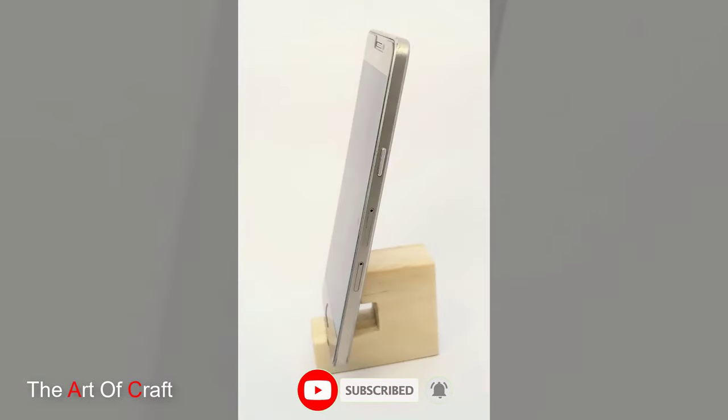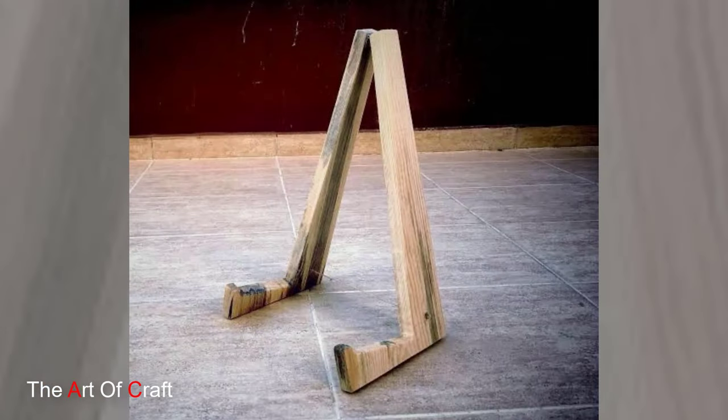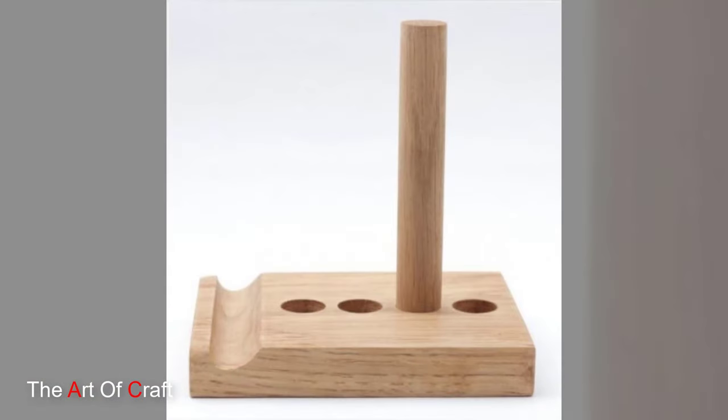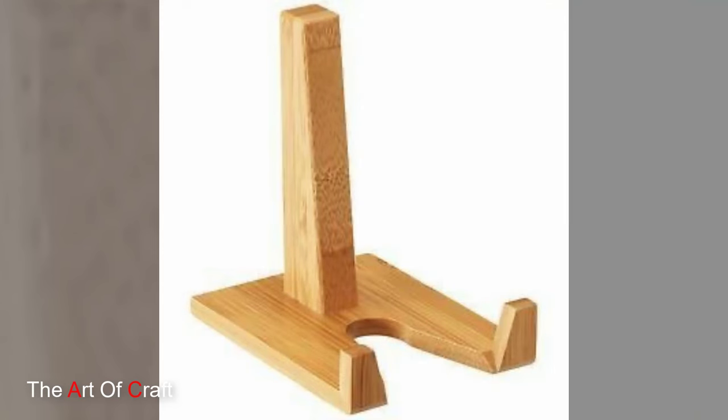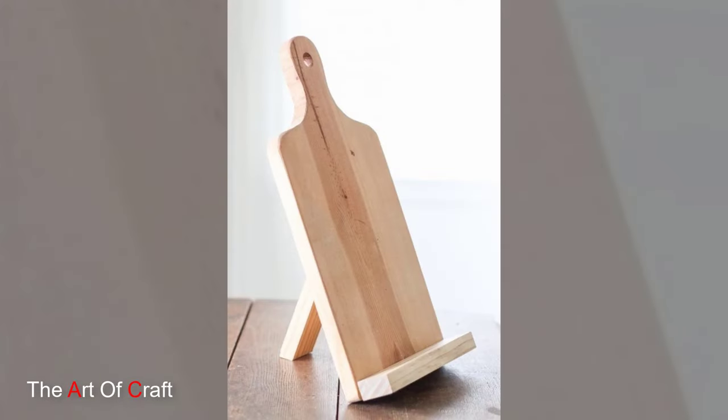And there you have it folks, the top wooden phone holder ideas to suit every style and preference. Whether you are drawn to minimalist designs, nature-inspired accents or high-tech features, there is a wooden phone holder idea for you. We hope you enjoyed this journey into the wonderful world of wooden phone holders. Don't forget to like, comment and subscribe for more inspiring home decor content. Until next time, Happy Decorating!